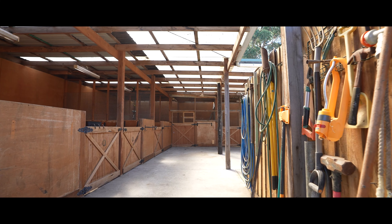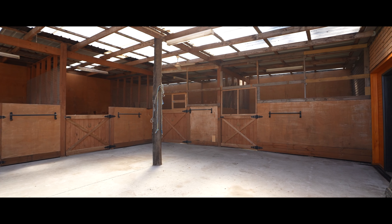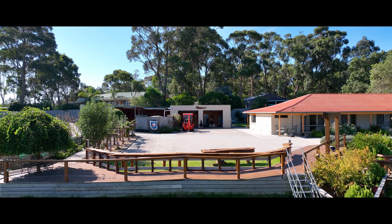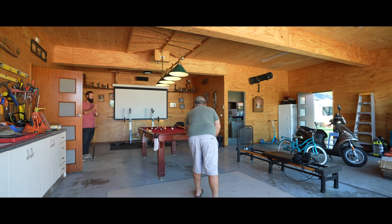For the horse enthusiasts, we have four stables including a double stable and wash bay prep area. There's also an ideal man cave with room for two cars, a theatre screen, and home office space.